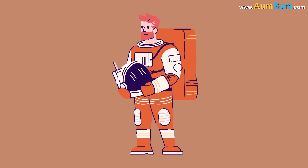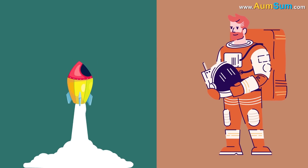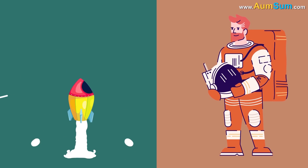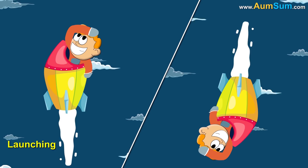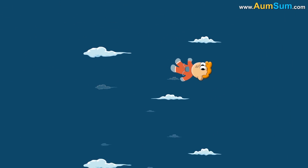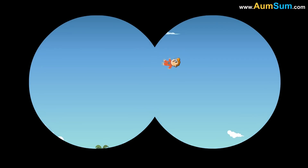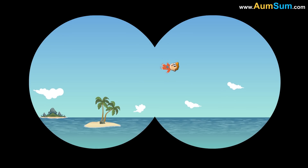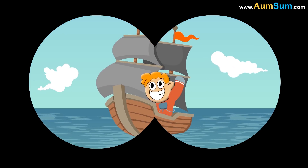The orange space suit is called the Advanced Crew Escape Suit. Astronauts wear it during the launching or landing period. Because if there is any malfunction during the launching or landing period and the astronaut has to abandon the space shuttle, this particular shade is the most visible color against any landscape, especially against the blue sky and sea, thus making it easy for the rescuers to spot the astronaut.